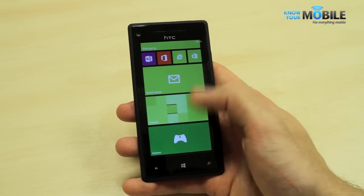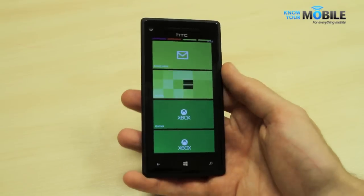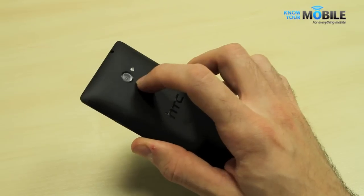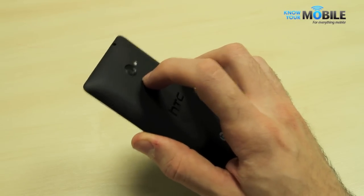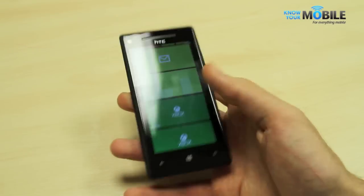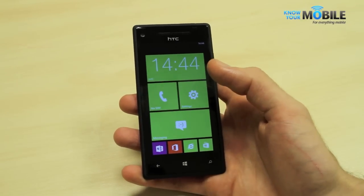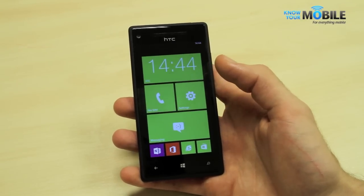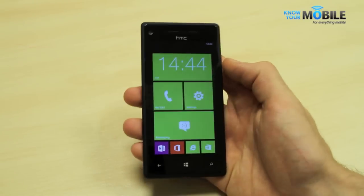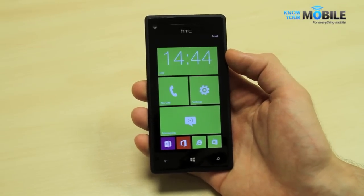As far as the multimedia options go, Xbox Music is on board, which allows you to have a Spotify-type offline playlist. You can also take 8-megapixel shots with the camera on the reverse, which packs an F2.2 lens and an LED flash. Pictures look pretty good, but nowhere near as good as the Nokia Lumia 920, or even HTC's other handsets with the same sensors that run Android. The front-facing camera, though, is phenomenal — with its extra wide-angle lens, you can get more people in there.